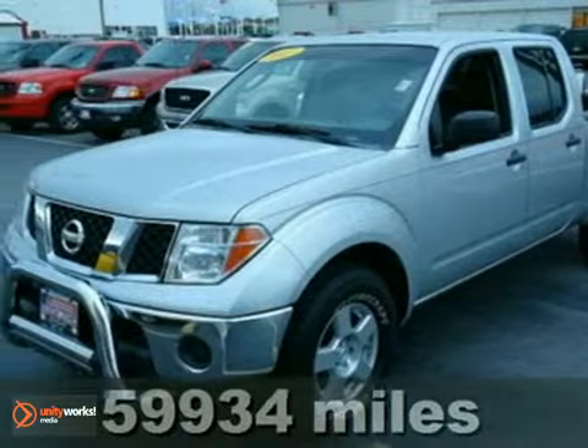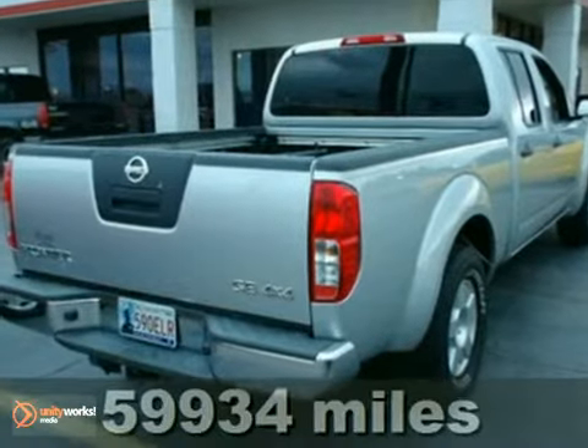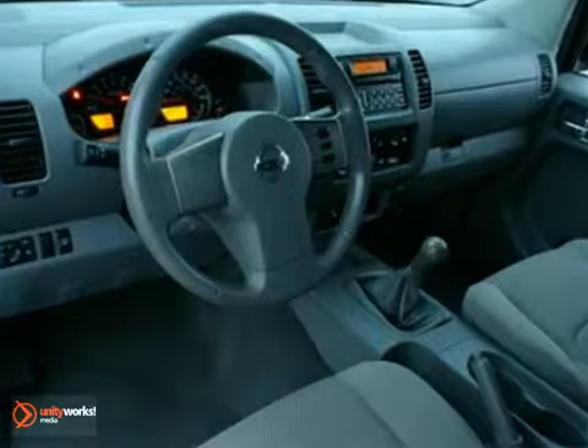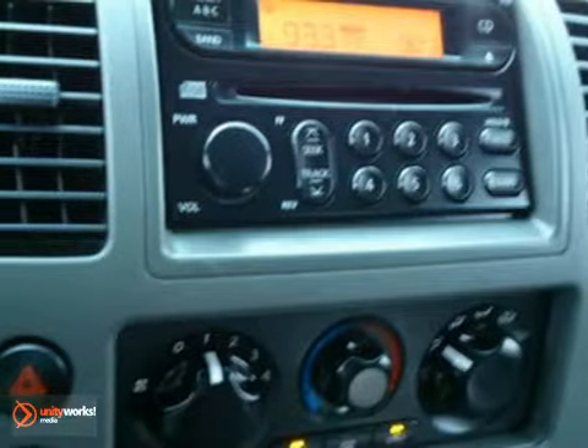Here's a 2007 Nissan Frontier. Standard safety features include driver and passenger front airbags, front seat whiplash protection, child seat anchors, and four-wheel anti-lock brakes. In side impact crash tests, the '07 Frontier receives a perfect five stars.